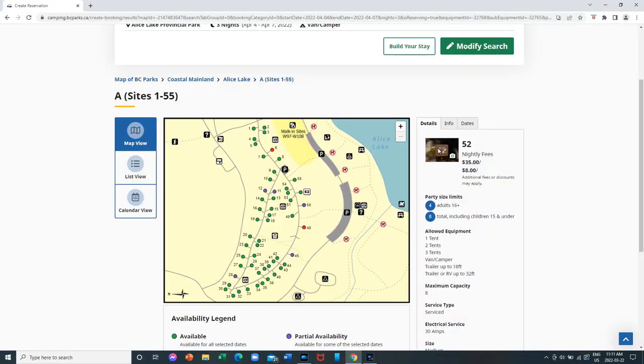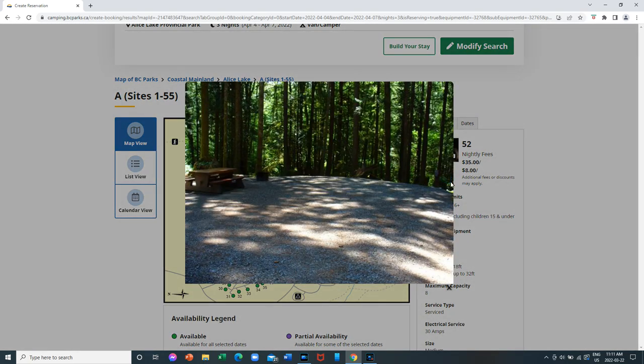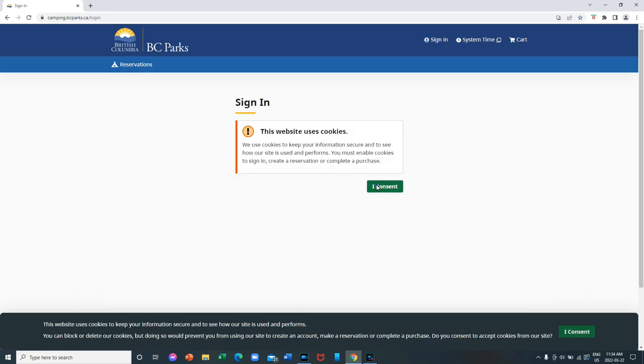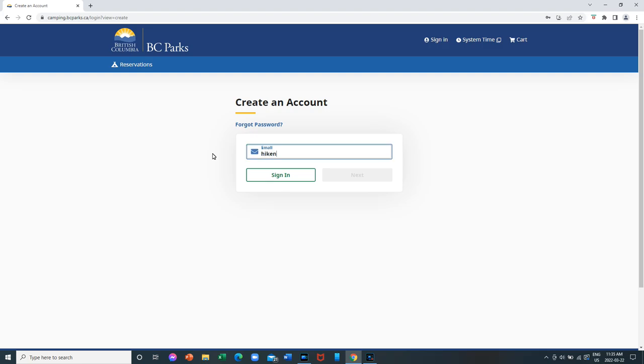The booking was very seamless. All you had to do was select the site, get information on the site, look at pictures of the site, and then go ahead and book it. Really, all you have to do before you make a reservation is set up your login information — set up your own account. And once you've done that it's very seamless. Overall I thought it was a good experience.